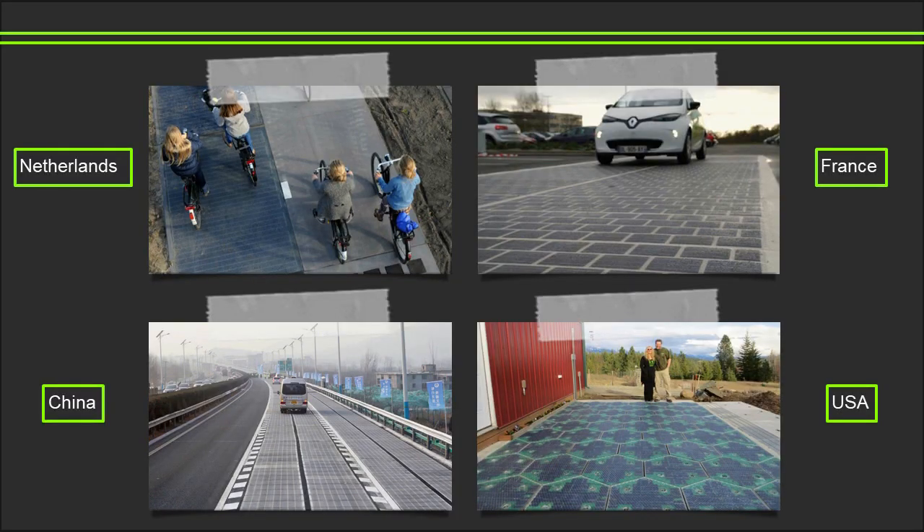This may seem like a distant dream; however, this is technology we can employ right now. Countries like China, France, the Netherlands and the US are all developing their very own solar roads as we speak. The Netherlands were the first nation to reimagine the application of solar panels, opening a solar panel bike path in 2015. France implemented a one-kilometre stretch through the village of Tourouvre-au-Perche, Normandy. Jinan, China has recently unveiled the world's first solar highway, and the US are currently refining their technology on car parks and commercial areas.